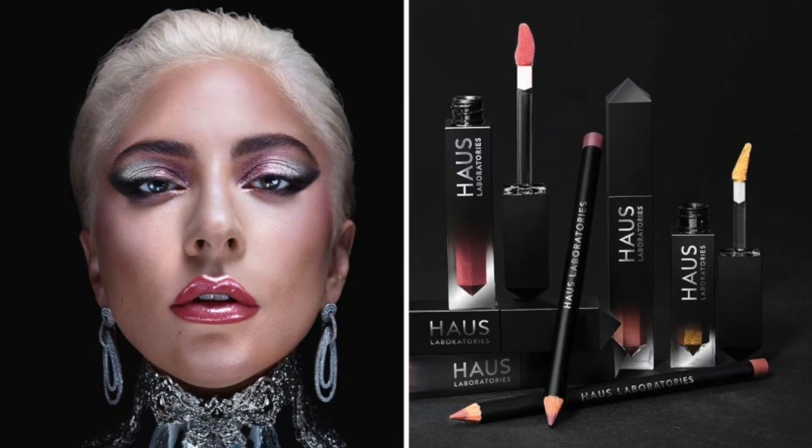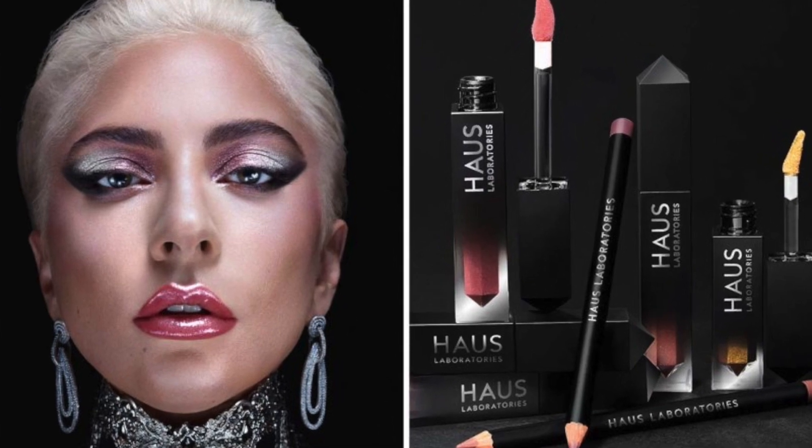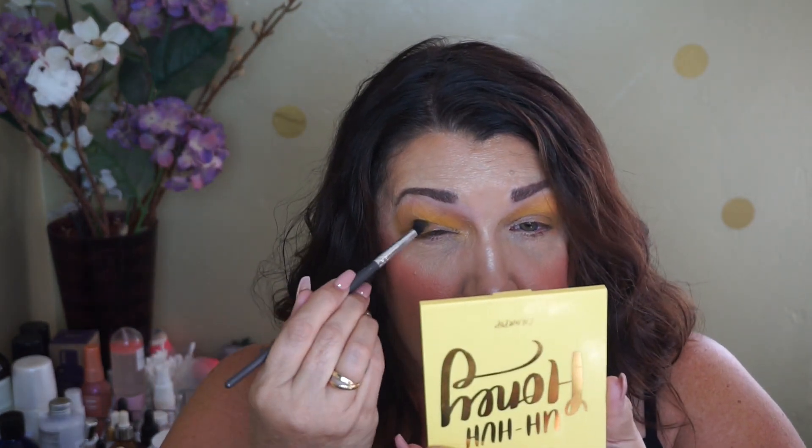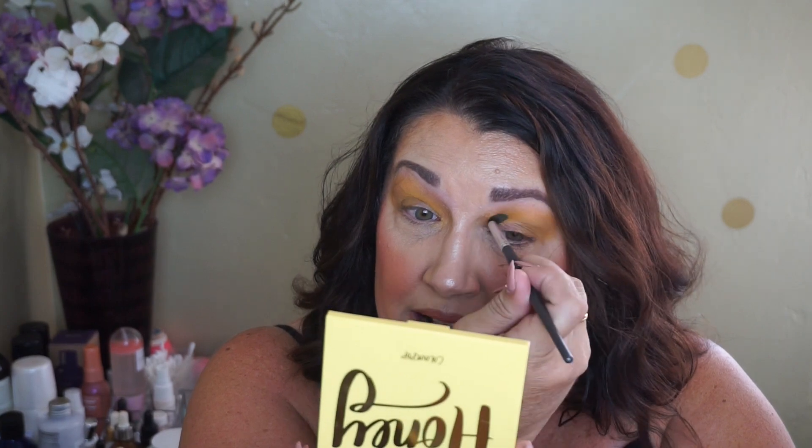I saw just the other day that Lady Gaga is coming out with her makeup line called Haus Laboratories. I love Lady Gaga. Apparently her line is going to be through Amazon, which I found really super creative and innovative. I mean, I kind of feel like everyone does Amazon. This next shade is like a gold.